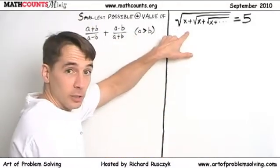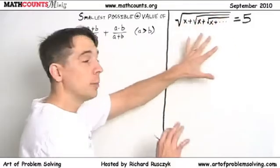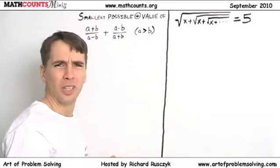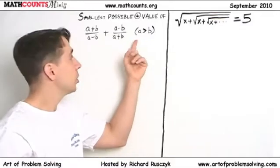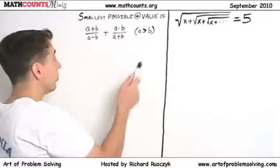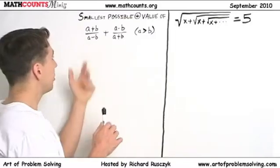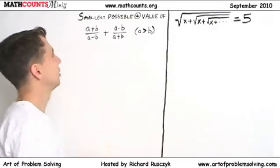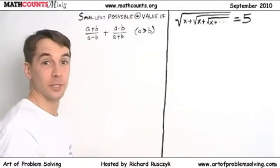If this one scares you — you see all these square roots and this mess over here — just put a piece of paper over it and cover that up; we'll come back to that one. We're going to take care of this one right over here first. It asks for the smallest possible positive value of this expression, and we're told that a is greater than b and that a and b are integers. We could start by finding a common denominator, but that's going to be a mess. So let's just stick some numbers in and see what happens.